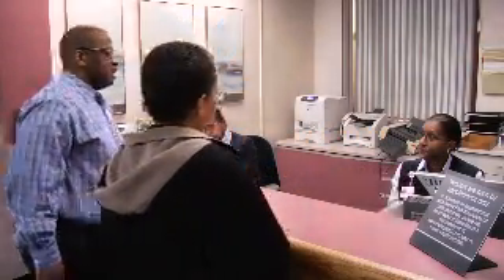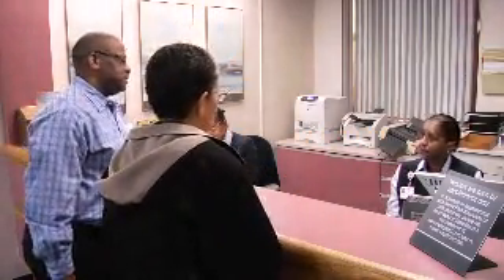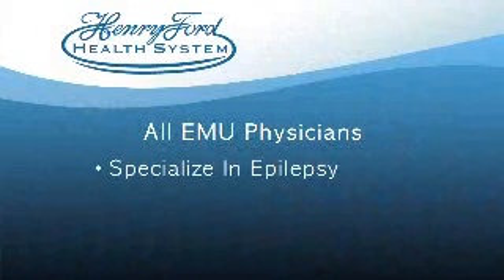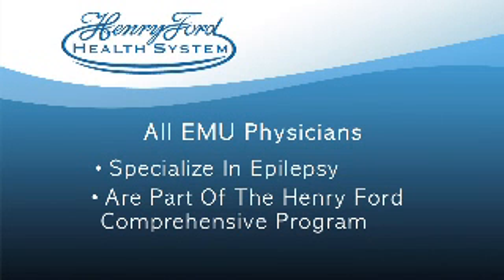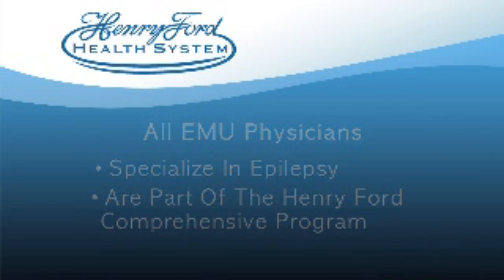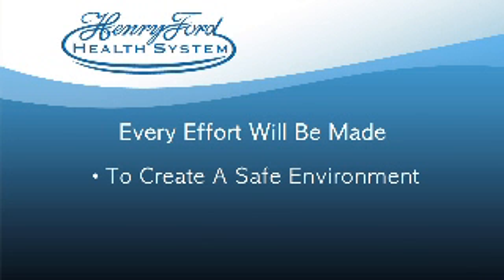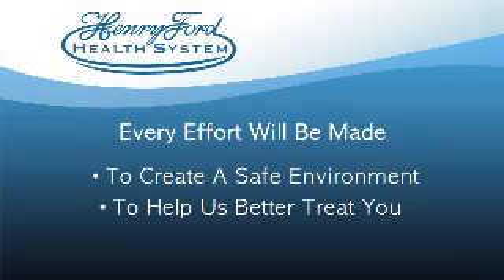You have been admitted to the EMU by an epileptologist, neurologist, or other referring physician, either for diagnostic reasons or for pre-surgical evaluation. The goal of this admission is to monitor you during a seizure. All of the physicians in the EMU who will be handling your case specialize in epilepsy and are part of the same Henry Ford Comprehensive Epilepsy Program. Every effort over the next several days will be made to create the ideal and safe environment for you to have this event, in an effort to help us better treat your epilepsy.